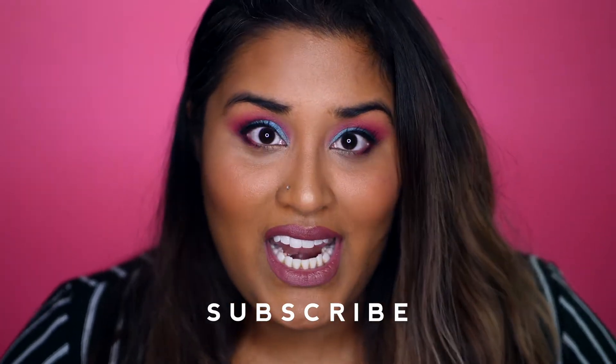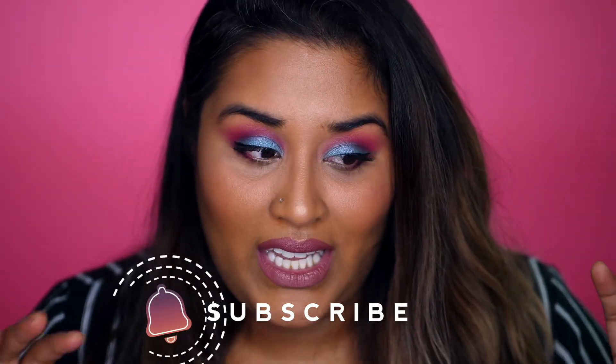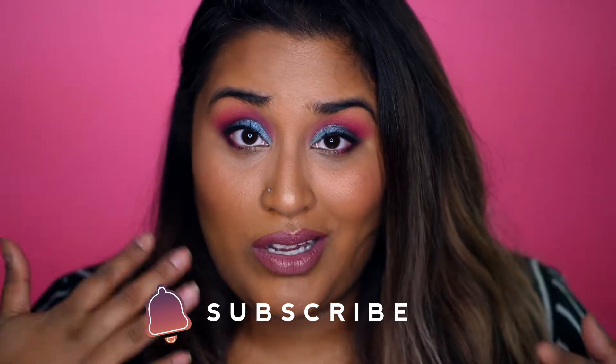Hey, welcome back to my channel! Today I have a beauty haul slash first impressions video for you. I bought a bunch of stuff from Sephora, Ulta, Color Pop, and a bunch of different places recently, and I thought I would just do one big haul and test them out on camera with you. Everything on my face right now I've tried out for the first time, or one or two products I haven't tried in a long time, so sorry if my makeup isn't quite where I normally wear it.